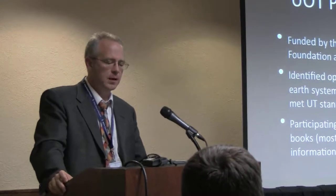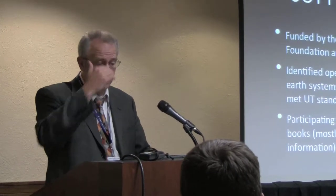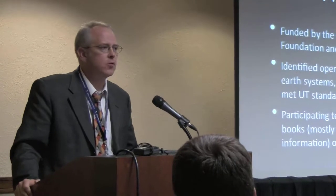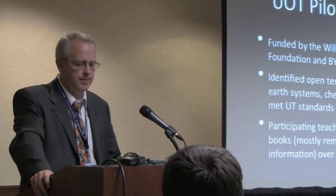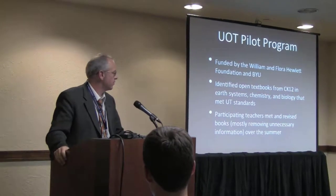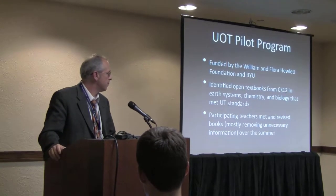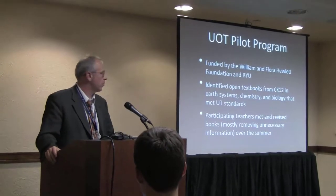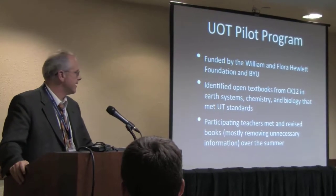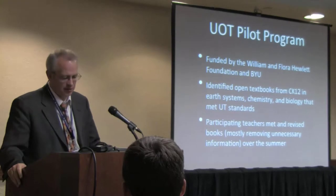Specifically about the Utah Open Textbook Pilot Program: it was originally funded by the William and Flora Hewlett Foundation, with time also contributed from BYU. We started by going to CK-12 — if you work in the public school space and don't know CK-12, you should check it out. They provide a wide range of books in math, science, pre-engineering, and technology, from grade six all the way through high school. For science that includes earth science, biology, chemistry, and physics. The teachers participating in the pilot were earth systems, chemistry, and biology teachers — we didn't have a physics teacher in the original pilot.